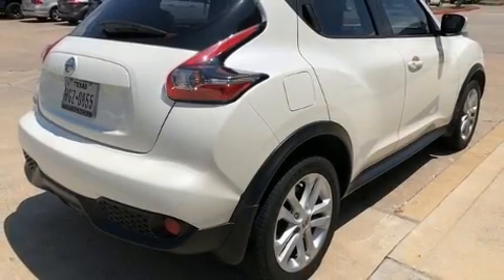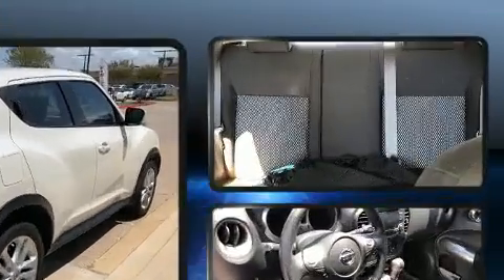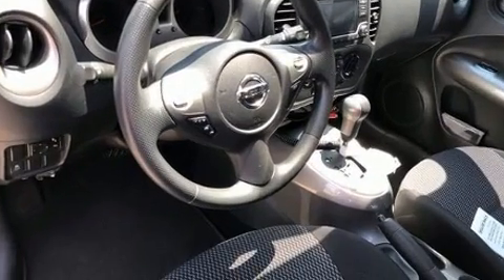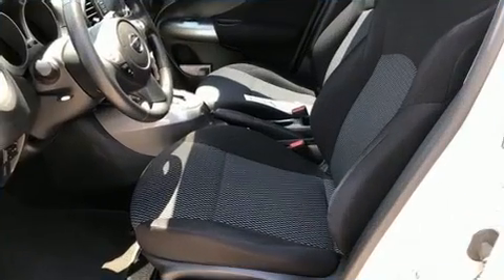Load your family into the 2016 Nissan Juke with just over 40,000 miles on the odometer. This four-door sport utility vehicle prioritizes comfort, safety, and convenience. It features a front-wheel drive platform, an automatic transmission, and an efficient four-cylinder engine.